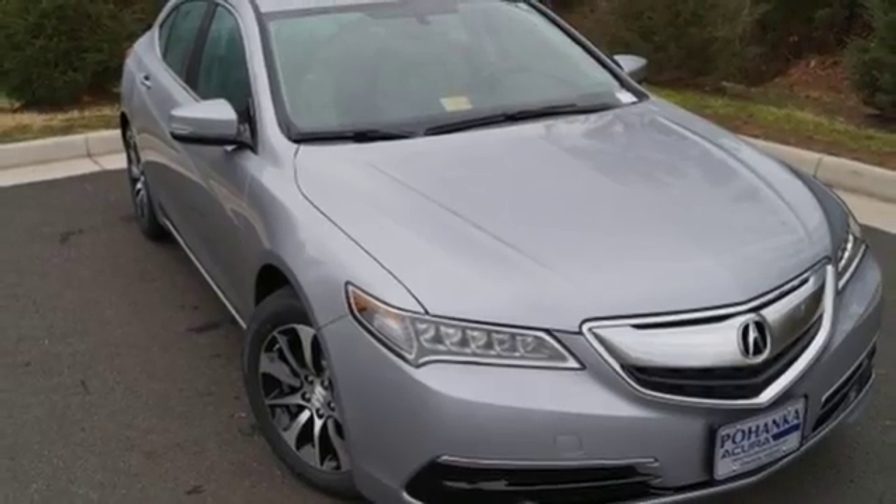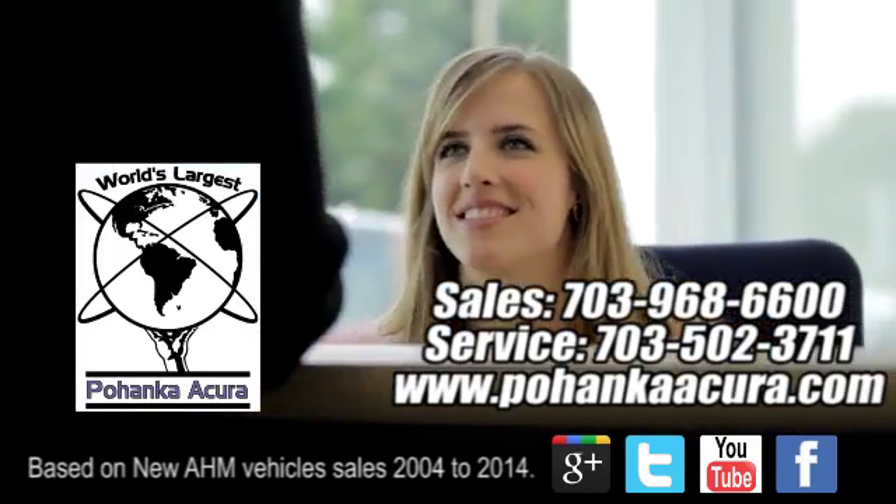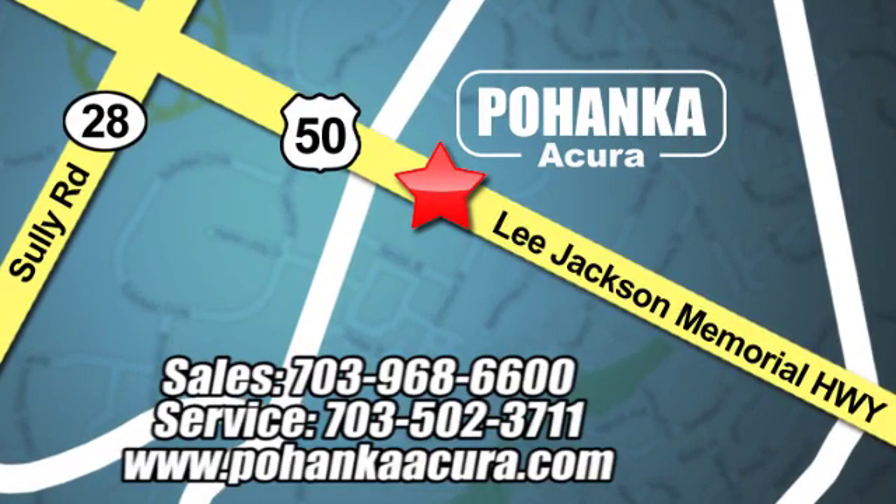Experience it for yourself today. Pohenka Acura is a great place to buy a car. We're conveniently located at 13911 Lee Jackson Memorial Highway, Route 50 in Chantilly.